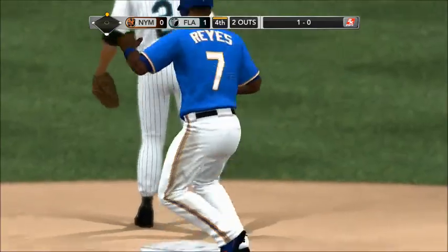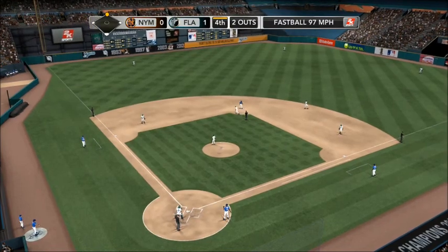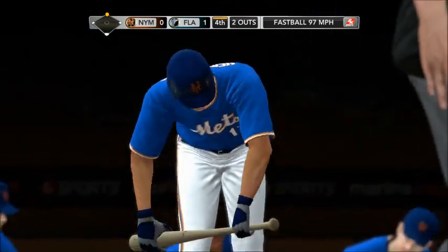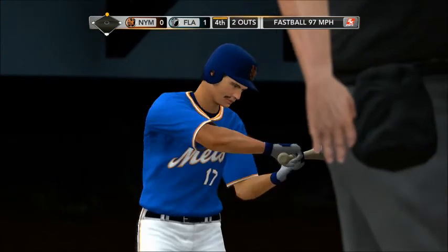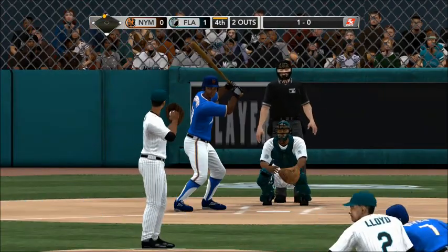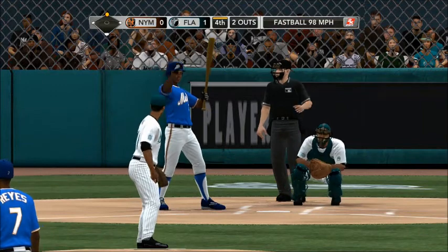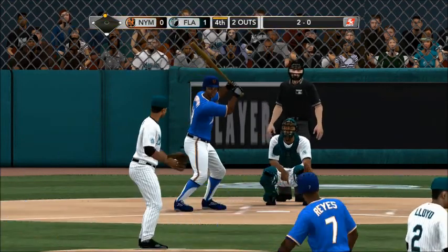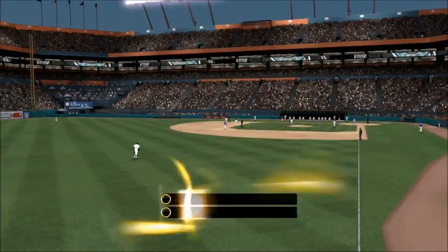He is safe at second base. He's looking and running back. Misses outside for ball two. Checks him at second. Not a lot of action in this half inning — nothing on. Still unable to score. The Mets still with nothing on the board.